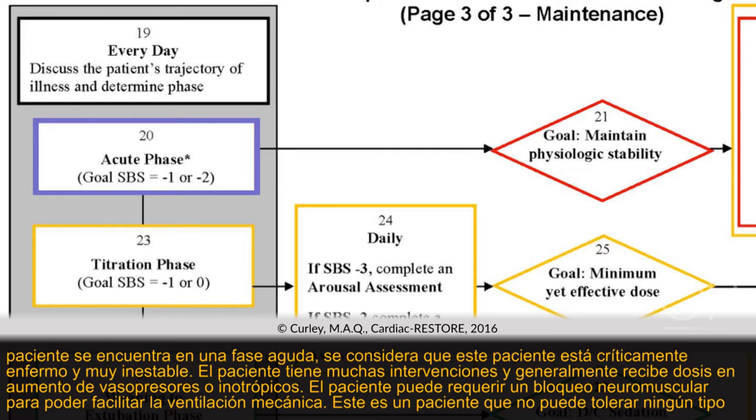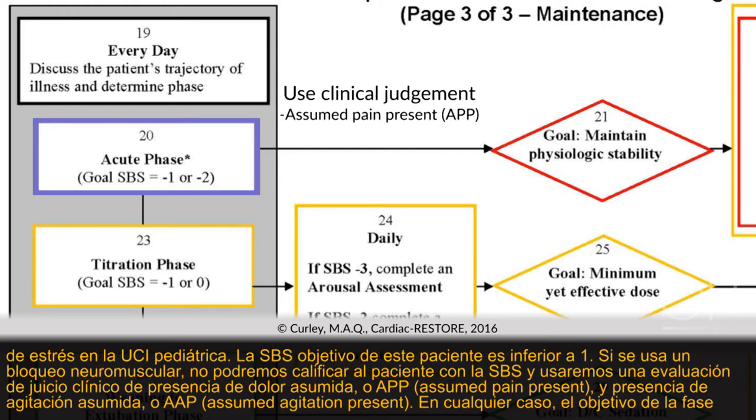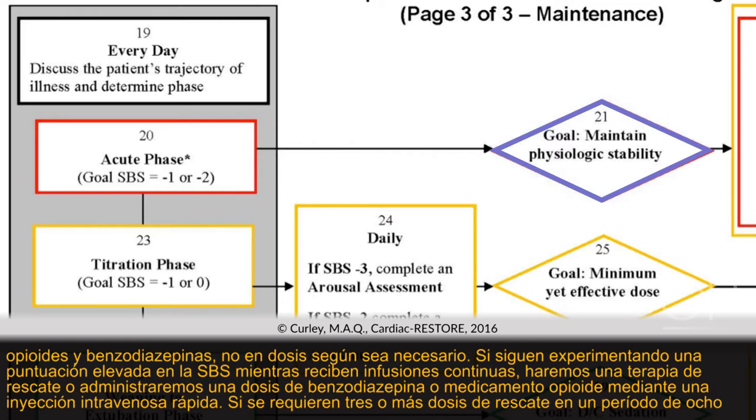This is a patient who cannot tolerate any pediatric ICU stress at all. The goal SBS for this patient is less than negative one. If neuromuscular blockade is being used, we cannot score the patient using the SBS, and we use clinical judgment — assuming pain present (APP) and assuming agitation present (AAP). The goal of the acute phase is to maintain patient physiological stability, achieved by keeping the same doses of comfort medication or escalating the dose. There is no weaning done during the acute phase.